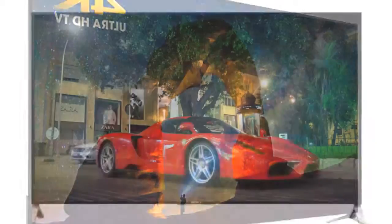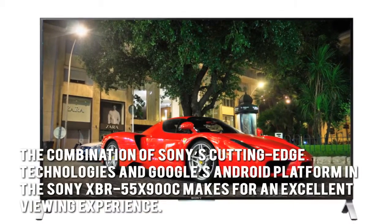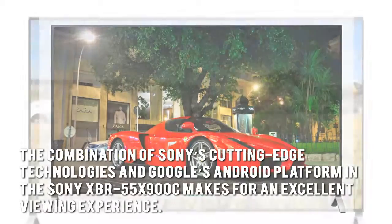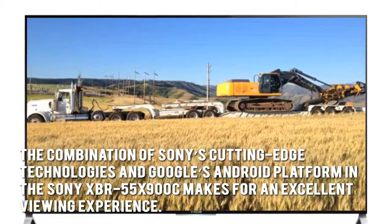Here's our conclusion. The combination of Sony's cutting-edge technologies and Google's Android platform in the Sony XBR55X900C makes for an excellent viewing experience.